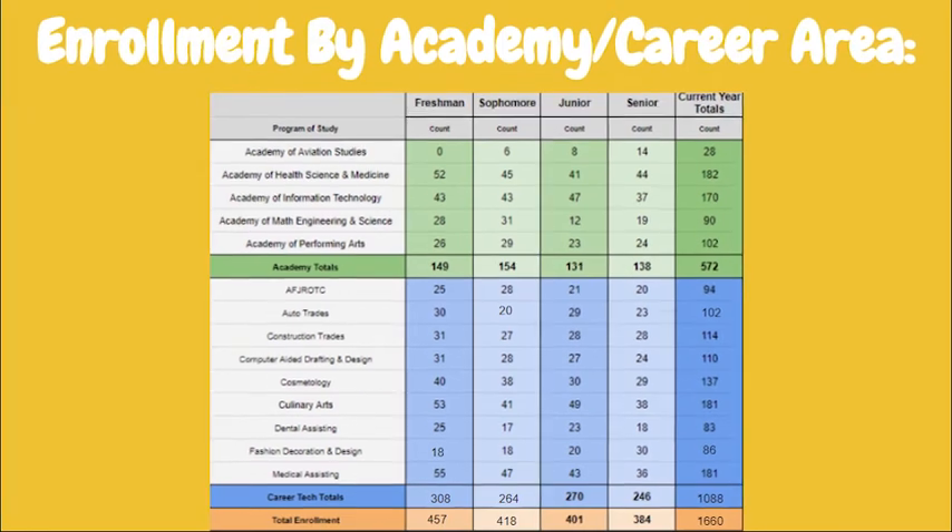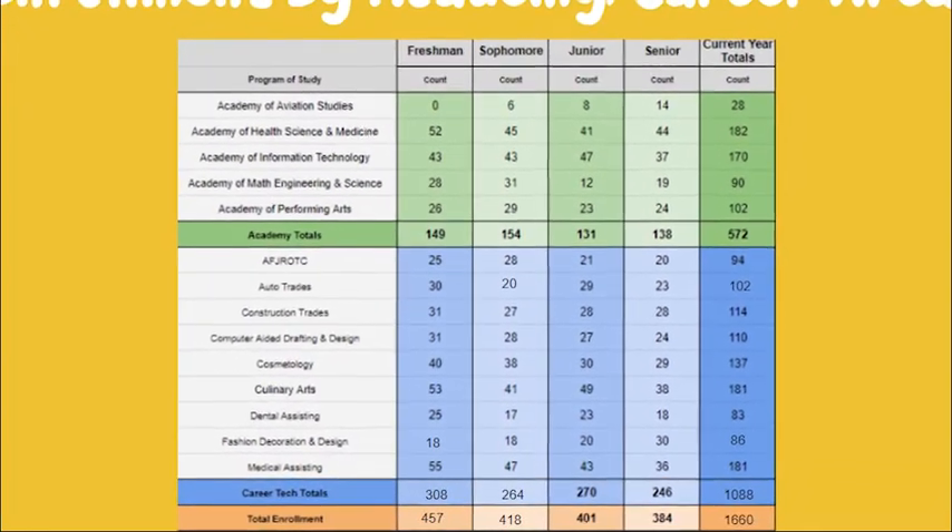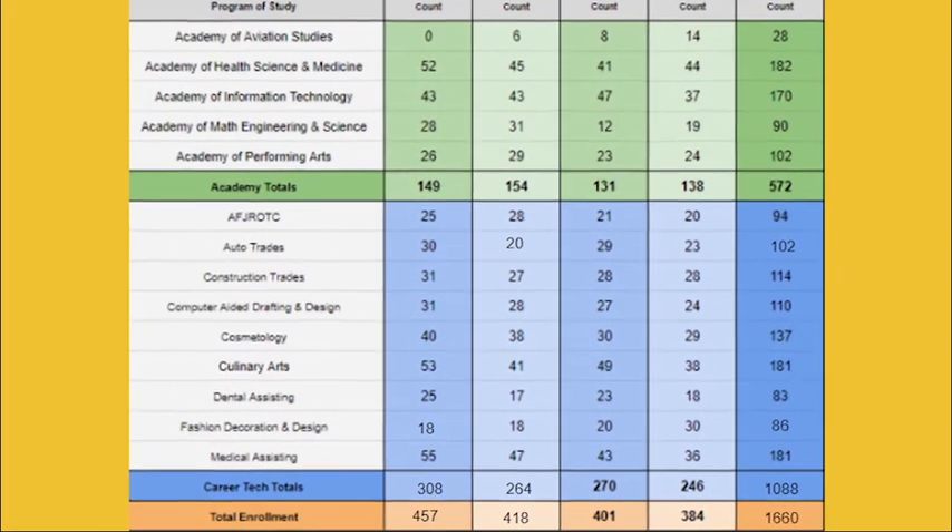Here we have another way to break down our students. As you can see, we have our students broken down by their academy or career area.